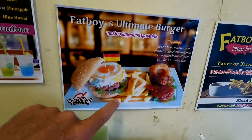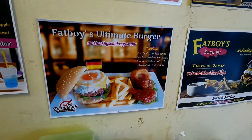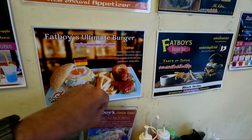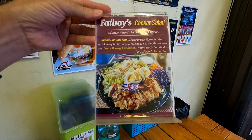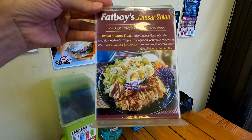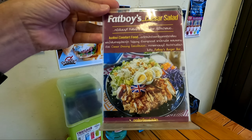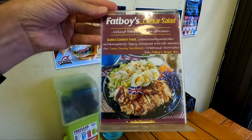The Fat Boys Ultimate Burger comes with fries, fried egg, and cheese. They also have a Caesar salad that looks really good. I'm going to order a burger, but I think maybe I'll get the Caesar salad as well because I'm really hungry.